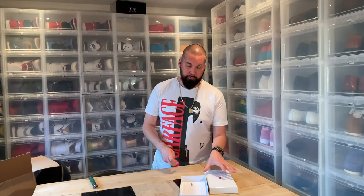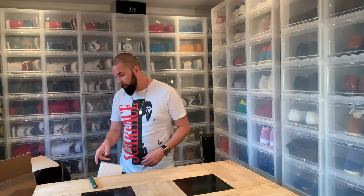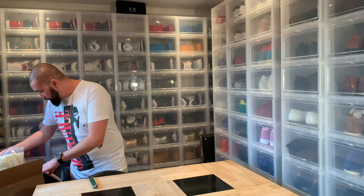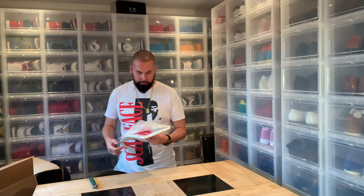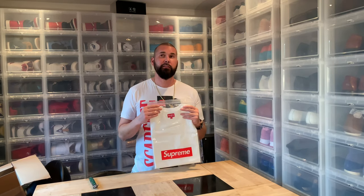Hi everybody, I am Sir Pierre and I'm back here the same day with another Supreme unboxing. Next I'm going to show you the t-shirt that is called Over Dyed Pocket something.